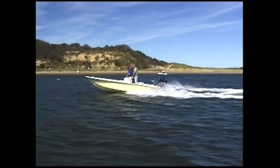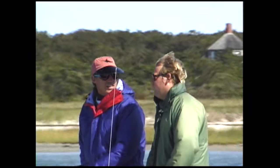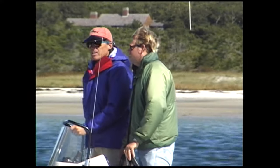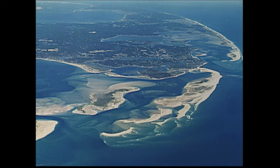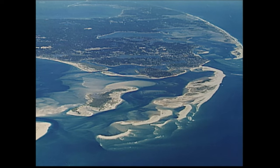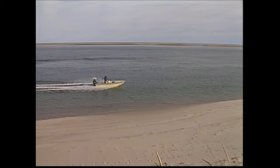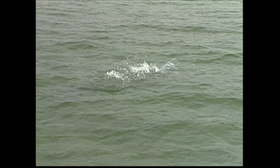Chris Benson is the third generation of his family to ply the waters off Cape Cod for striped bass. About 10 years ago, Chris and his father Bob took what they had learned while flats fishing in Florida and applied it to the skinny waters off Monomoy Island, where Nantucket Sound meets the Atlantic. By going where no fly rodders had gone before, they literally pioneered a new fishery that has since become a booming family business.